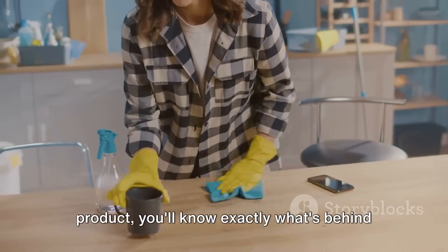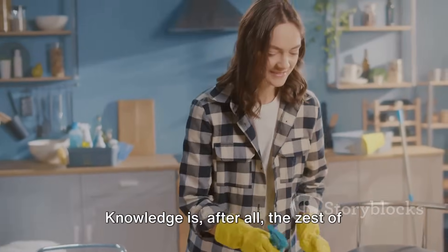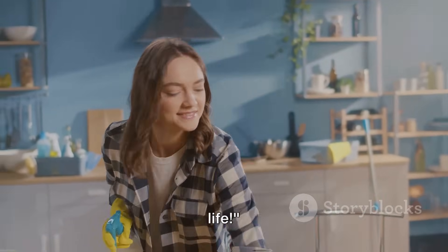you'll know exactly what's behind that distinctive tartness. Knowledge is, after all, the zest of life.